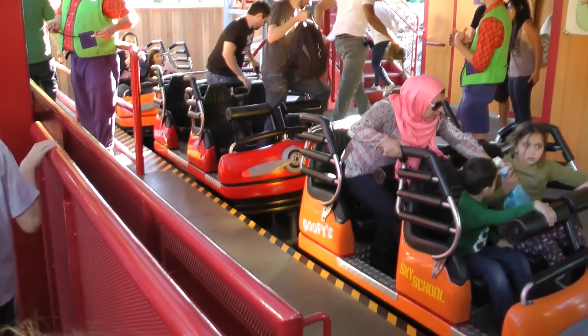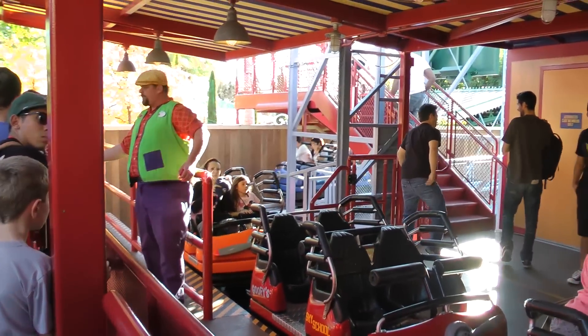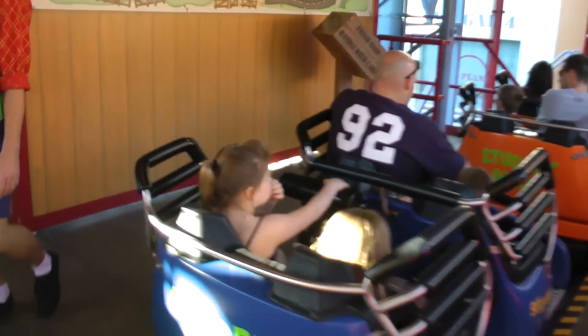Oh, you've got to stand seated. Dad, are you ready? Thank you very much.